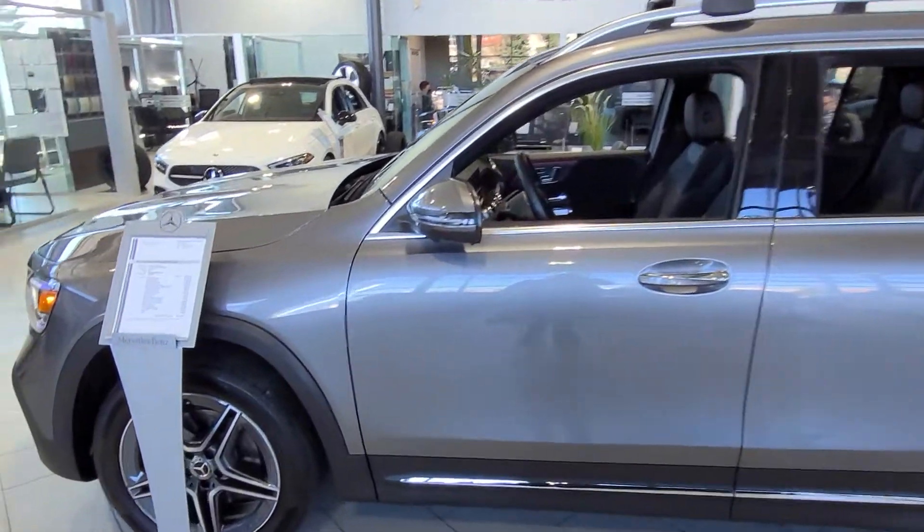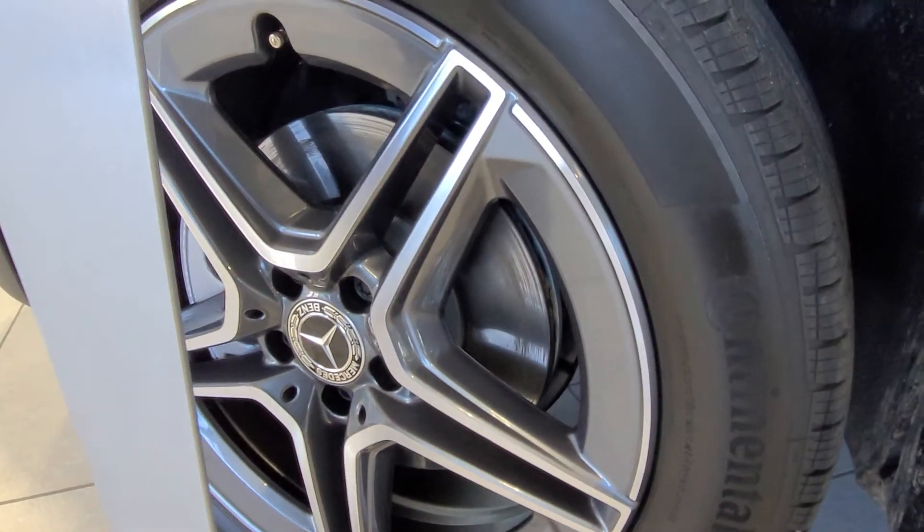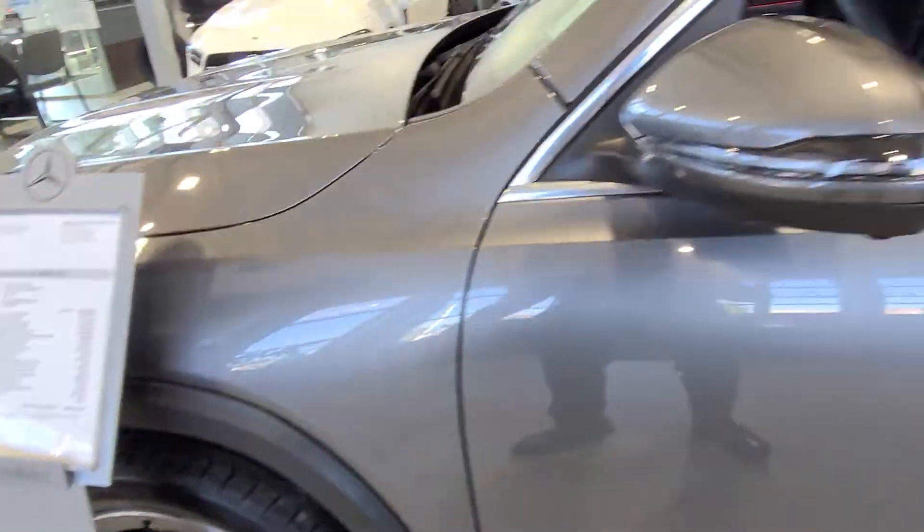When you look at it closely, you also have the AMG wheels — these are sporty wheels and that's part of the AMG package.